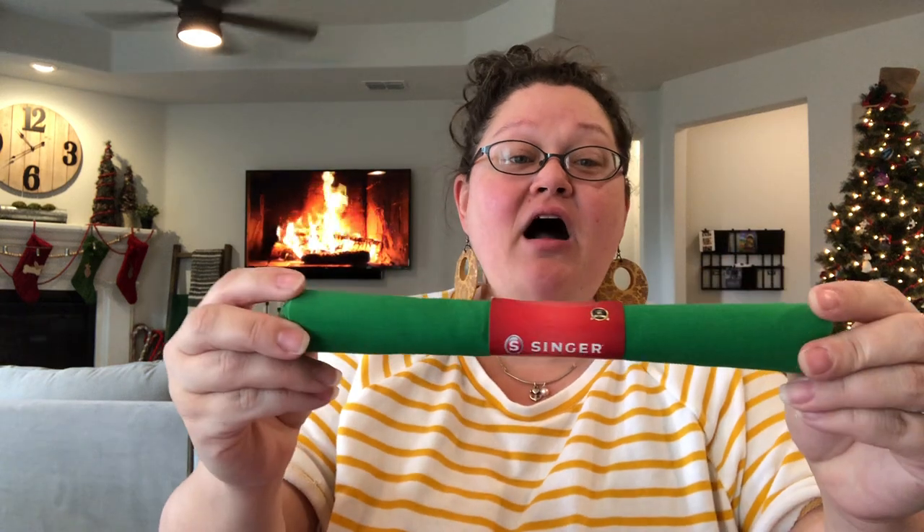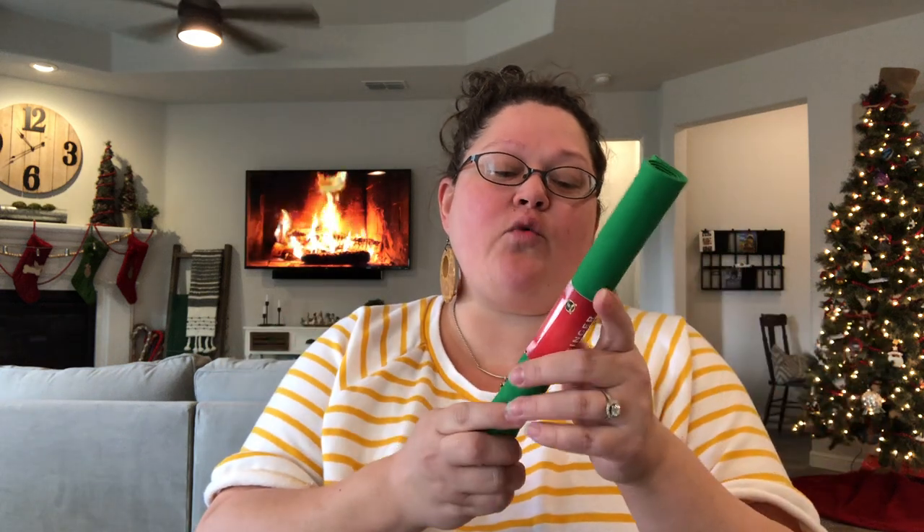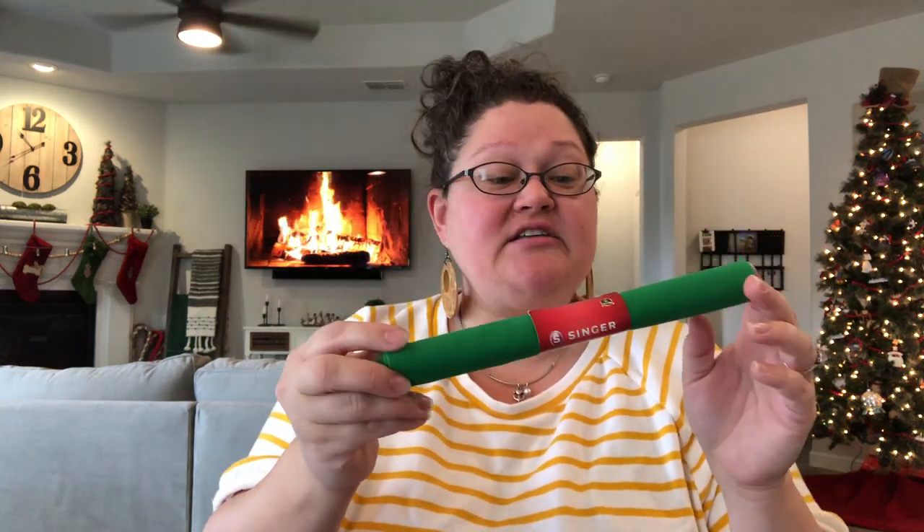The next thing I found specifically for the dolls were a lot of fat quarters. First at Michael's — their stuff was still only 70% off — but I got two green fat quarters and two solid red fat quarters. They were originally $1.99, so I paid 60 cents each, which I think is a great deal. Then at Walmart, I did find some really good fat quarters that are not Christmas prints for a quarter.